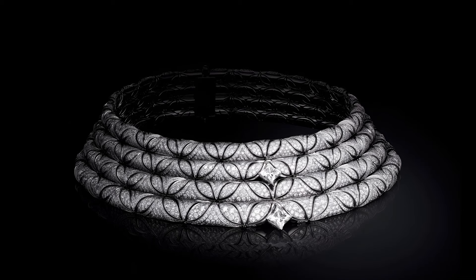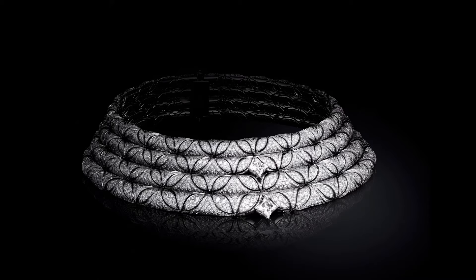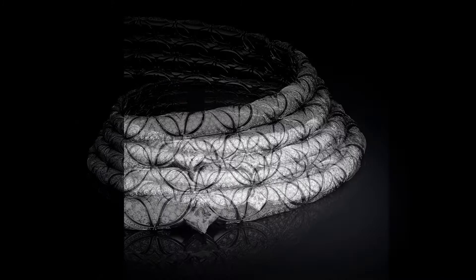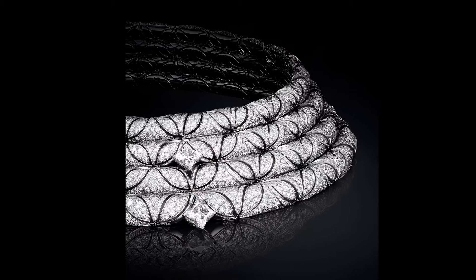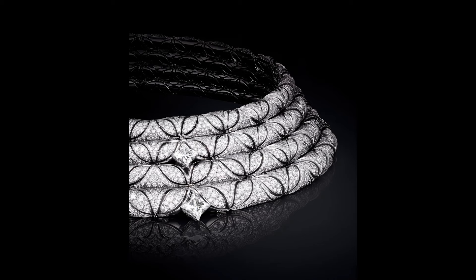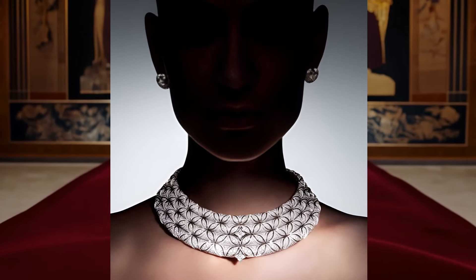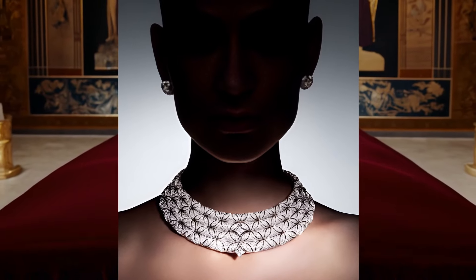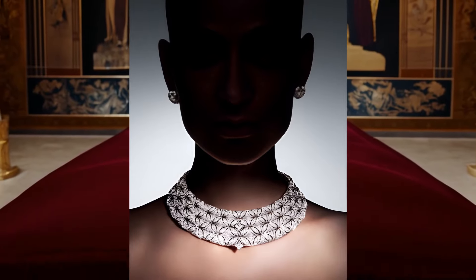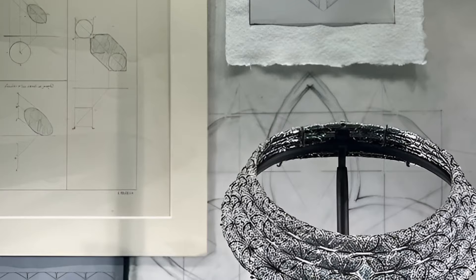The Fracons Choka necklace from the Awakened Hands collection by Louis Vuitton represents the epitome of elegance and modern art. The recognisable iconic kite pattern, embodying movement and dynamics, harmoniously intertwines in a four-row design, creating the effect of a wave-like flow. The centrepiece of this exquisite piece of jewellery is a monogram flower-cut diamond, which adds a special sophistication to the necklace and symbolises the heritage and traditions of the Louis Vuitton house.